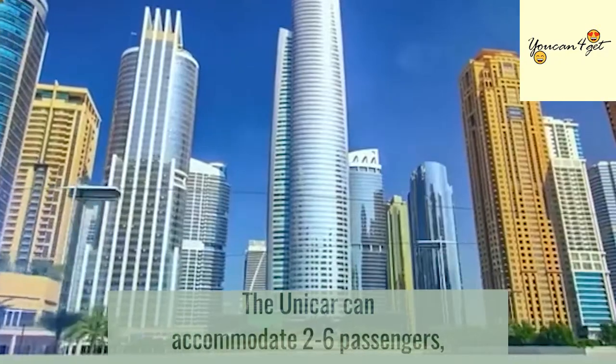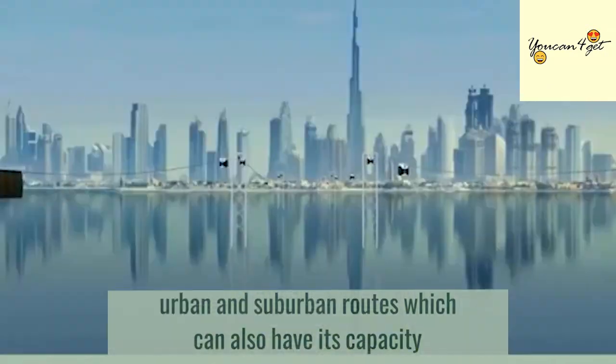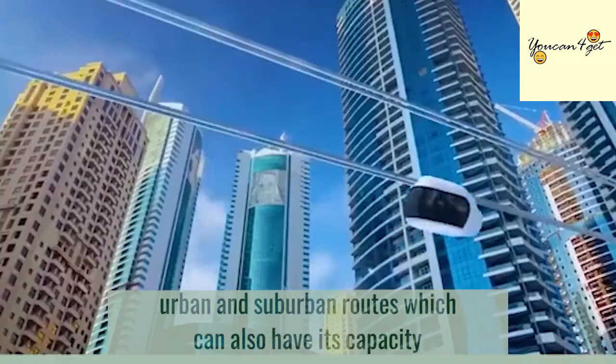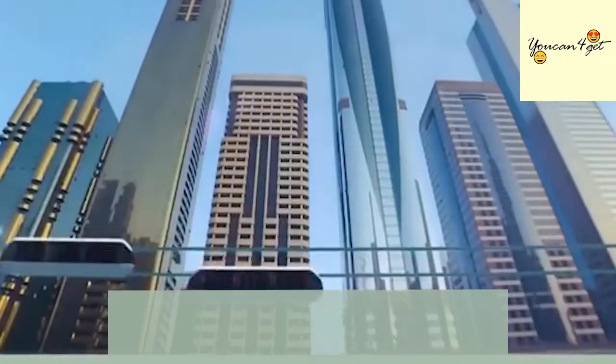The Unicar can accommodate two to six passengers. The Unibus is for 14 seated passengers for urban and suburban routes, which can also have its capacity increased to 48 passengers with both sitting and standing options. They have a top speed of 150 kilometers per hour.